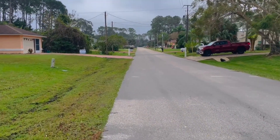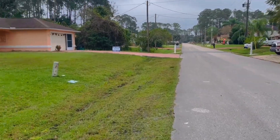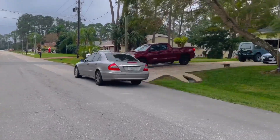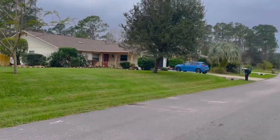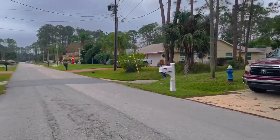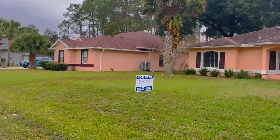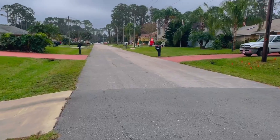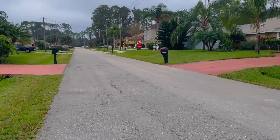Estou gravando aqui pra vocês verem qual que é um barco aqui nessa região. Ali tem um cachorrinho querendo fugir. Essa casa aqui dá pra alugar. E vocês vão ver alguns enfeites de Natal. Mas é legal ver à noite. Eu vou fazer um outro vídeo à noite pra vocês verem.